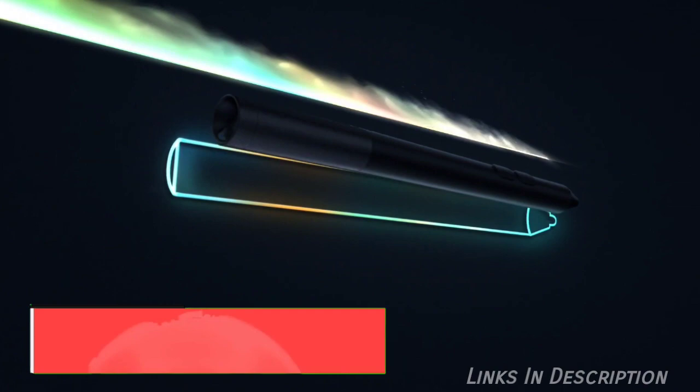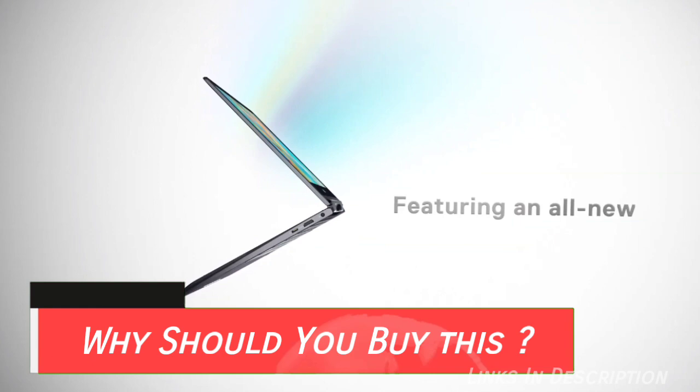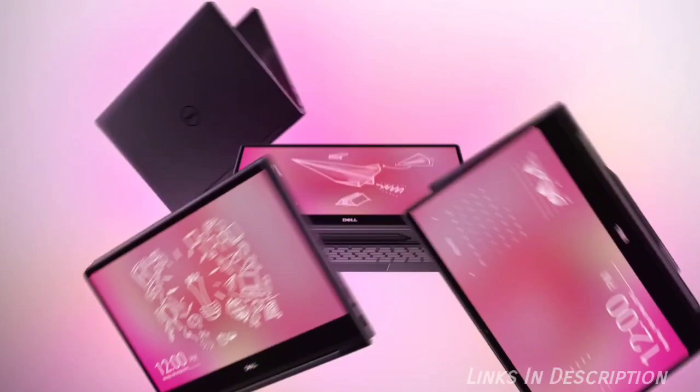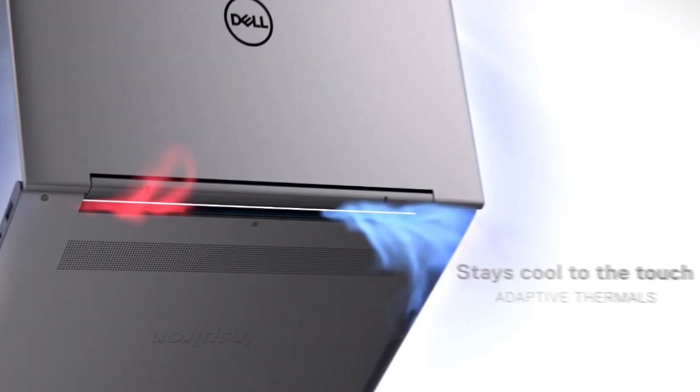Dell Inspiron 13 7000 is the best business budget laptop. So why should you buy this laptop? With powerful and efficient hardware, this budget laptop enjoys solid battery life for an all-day work schedule, and it is for office workers who want to game in their free time. Whether you're typing up another spreadsheet or winding down with a game at the end of your long work day, the Dell Inspiron 13 7000 strikes a great balance.